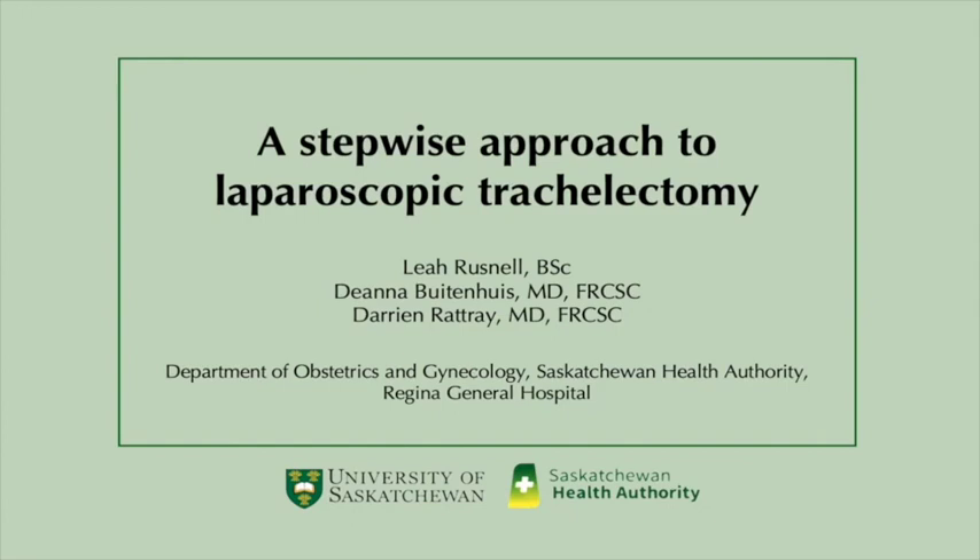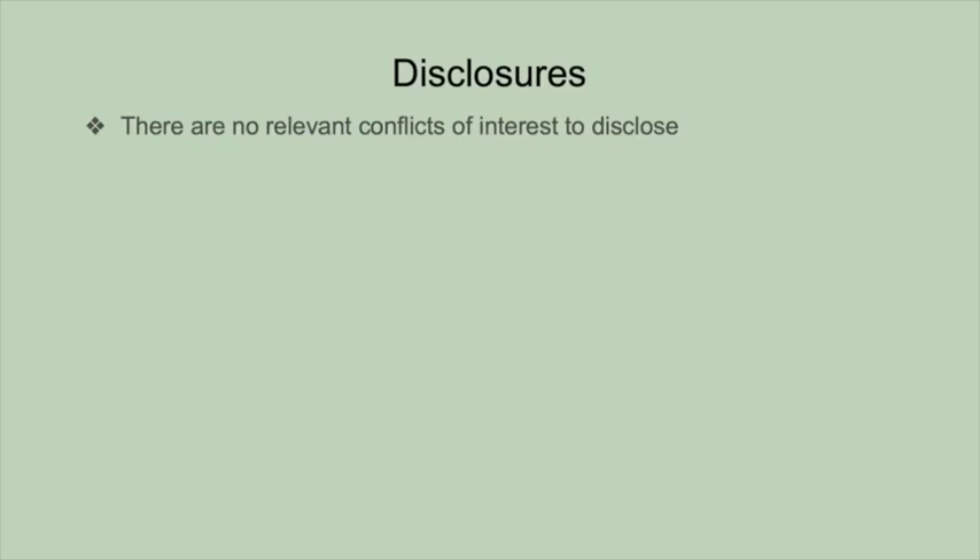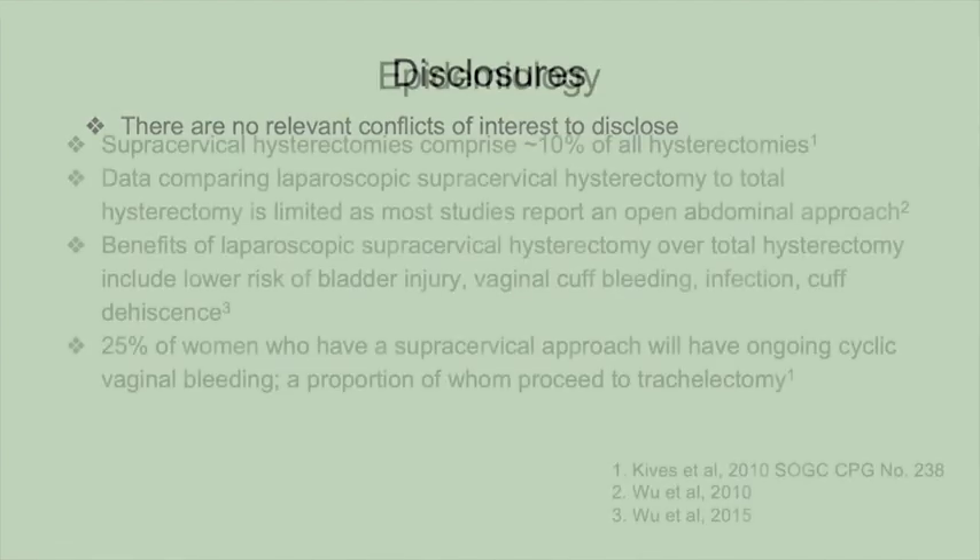In the following video, we present a laparoscopic approach to trachelectomy. The authors have no relevant disclosures.